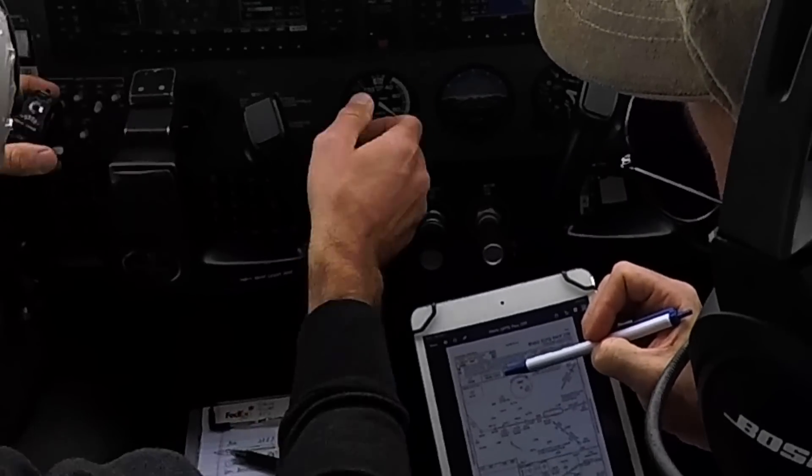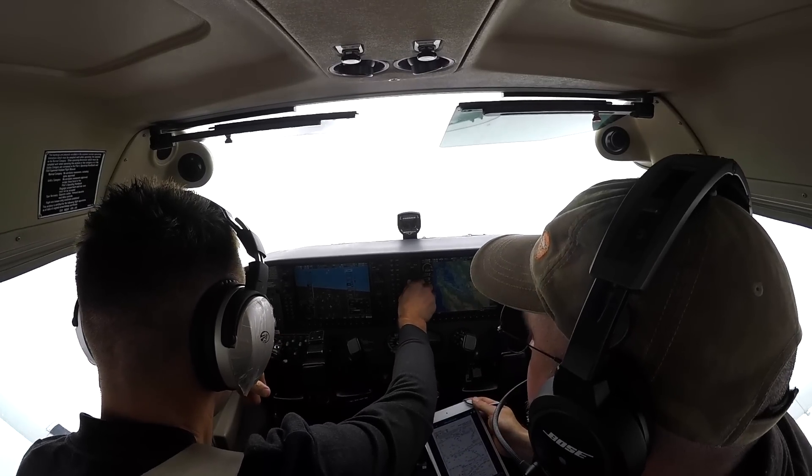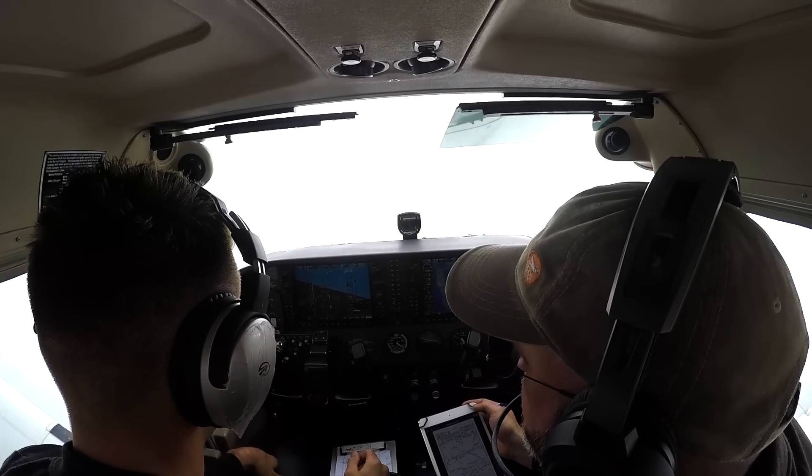98 November, turn left heading 050. 050, 98 November. Outside air temperature is 7 — we should be fine on icing. We have the medium-intensity approach lighting system. On a missed approach, we climb to 4,000 direct to a waypoint and then track over.